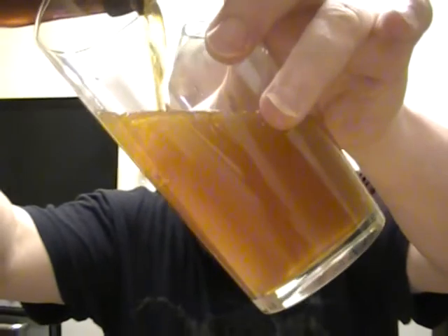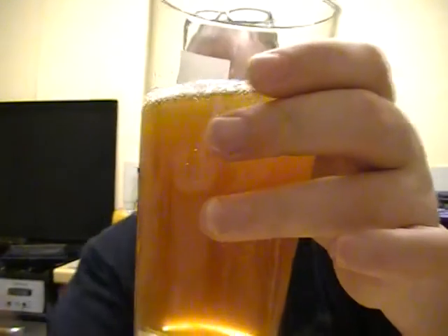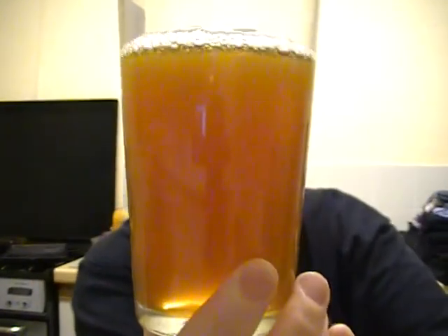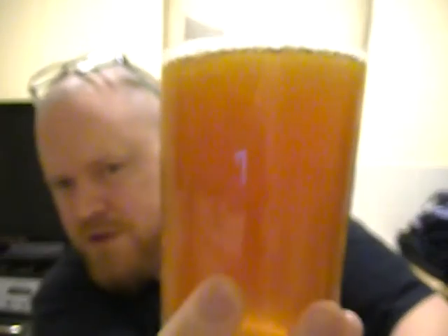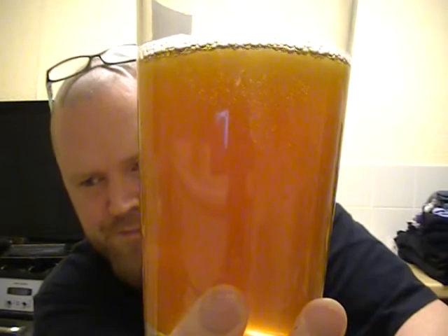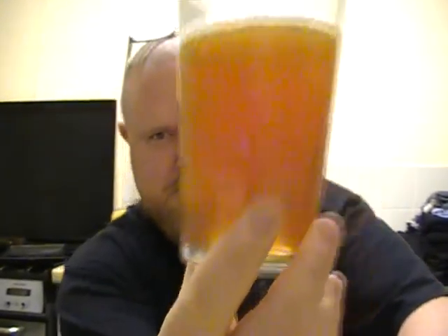Oh, it's looking very murky. Not really any head, as you can see. Quite a dusky sort of orange colour. Yeah, there's no head on that.